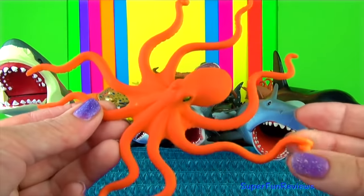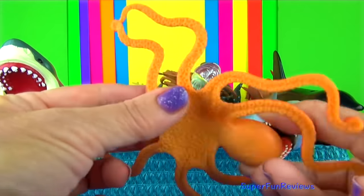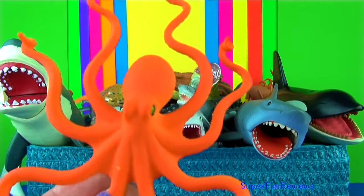This is an octopus. They are able to regrow a lost arm. They also have beak-like jaws that can deliver a nasty bite, and some have venomous saliva.